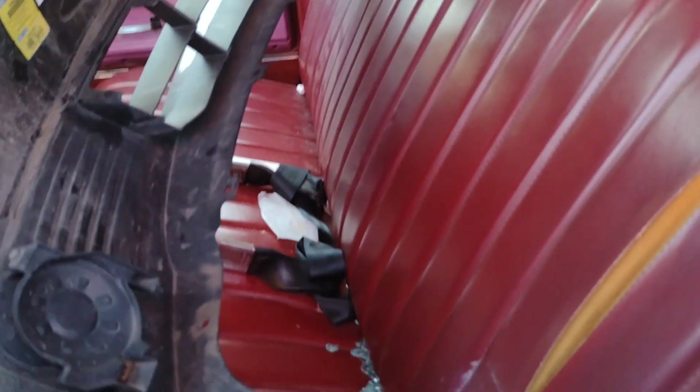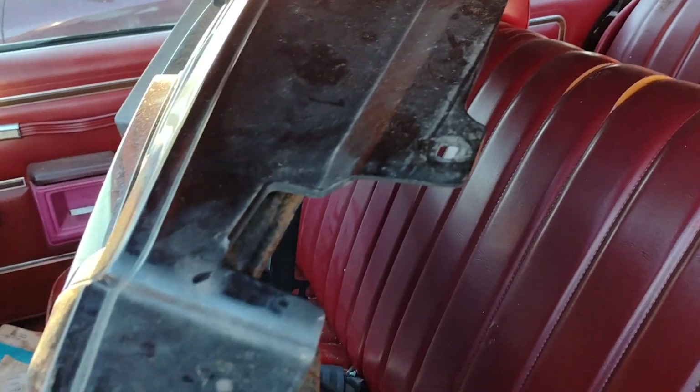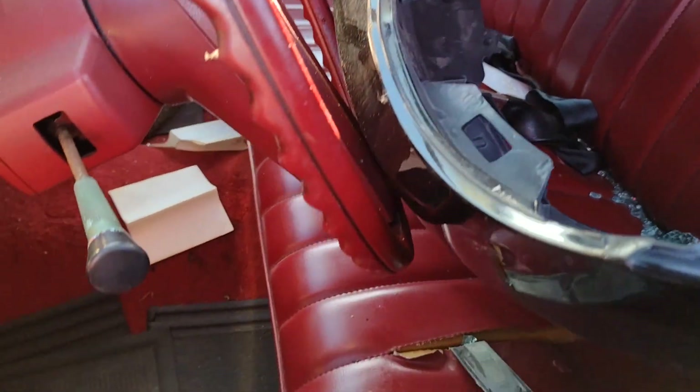Steering column didn't look too bad. There's a nice beautiful red bench seat. Someone should have the bumper in here — actually doesn't look too bad either, though somebody yanked it up. Headliner's falling down.